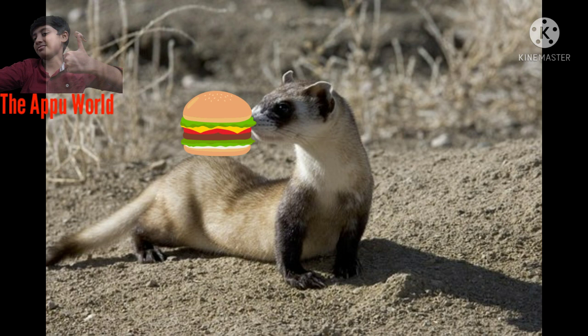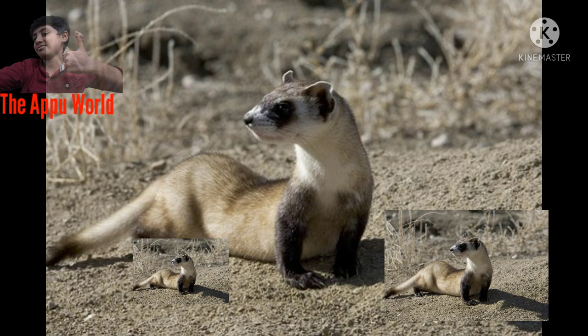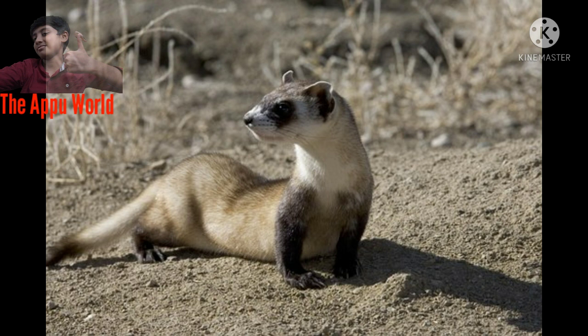Reproduction and Development: Breeding activity generally occurs in March and April. After a gestation period of 41 to 43 days, a litter of kits is born. The average litter size is 3 to 4 young, but single kits as well as litters of 9 or 10 have been recorded. Only the female cares for the young. The kits are born blind and helpless, weighing only 0.2 to 0.3 ounces at birth, with thin white hair covering their bodies.